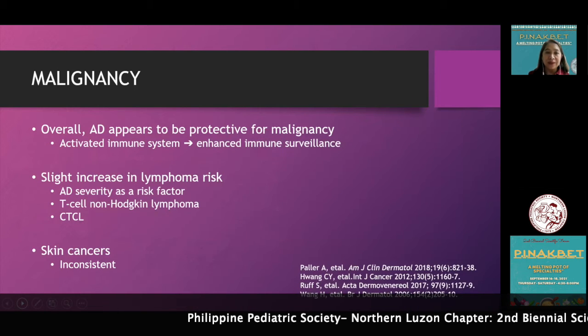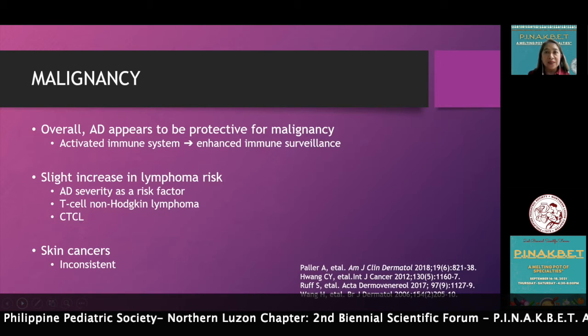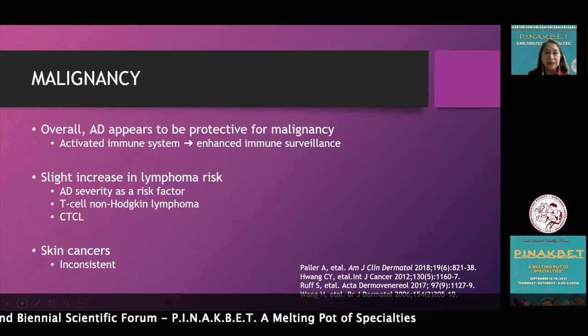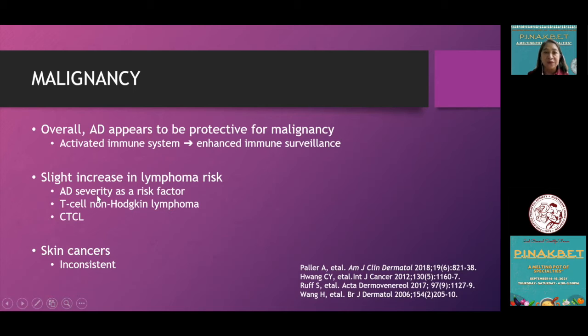For malignancy, atopic dermatitis appears to be protective due to an activated immune system that enhances immune surveillance. However, there is a slight increase in lymphoma risk — atopic dermatitis severity is a risk factor, especially in adults. When we see adults with atopic dermatitis, we should rule out lymphoma, specifically T-cell non-Hodgkin's lymphoma. For skin cancers, the evidence remains inconsistent.